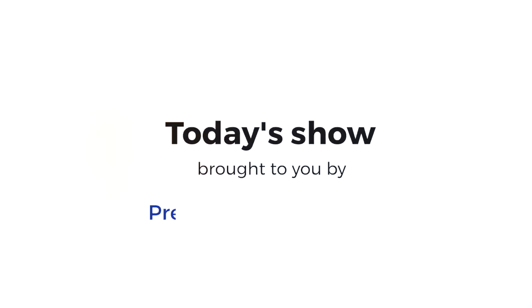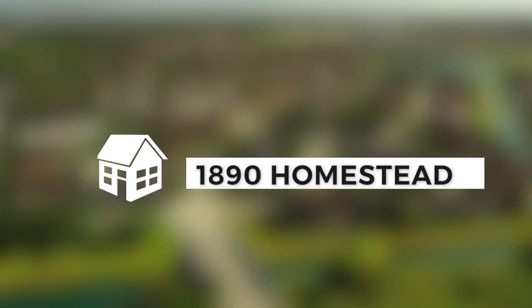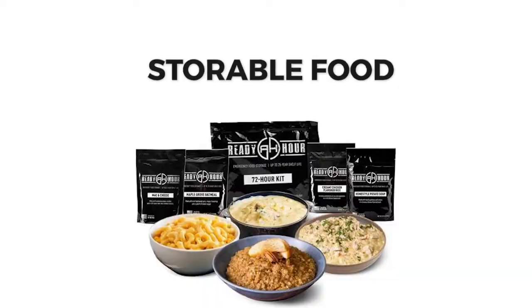Today's show is brought to you by preparewithtammy.com. One of the best ways to build independence and confidence is being prepared. Here at my home, 1890 Homestead, we focus on self-sufficiency like gardening, water filtration, and storable food.